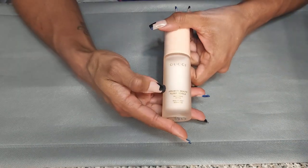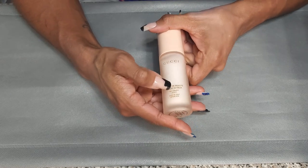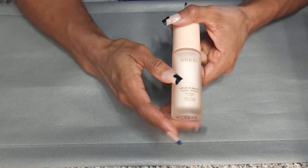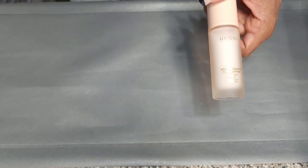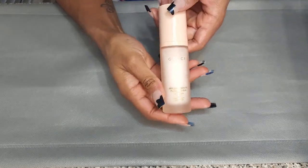This is the Gucci Serum Fluid Primer Silk Priming Serum. Definitely keeping this. I just got it — maybe a year ago — but it's expensive. I don't care how long it says to keep it open. Not getting rid of it.